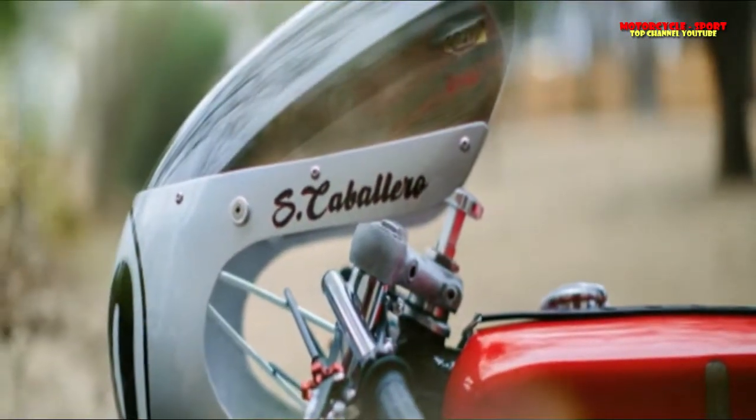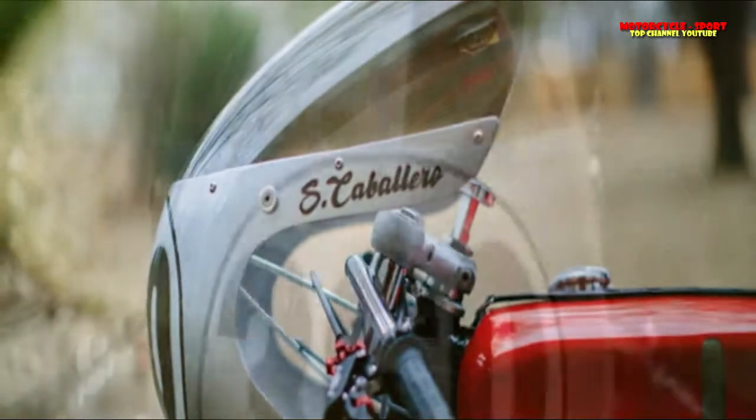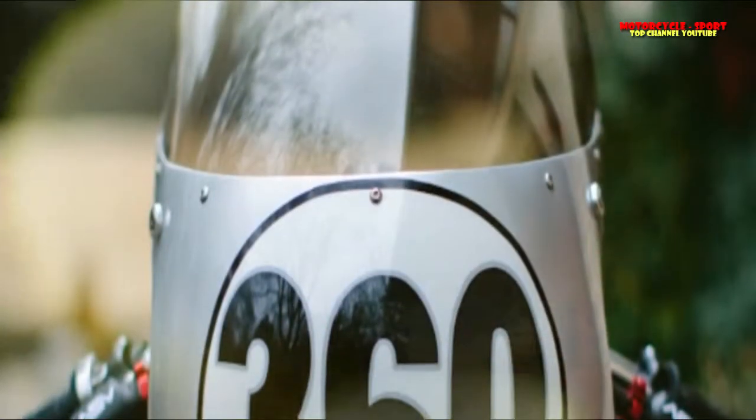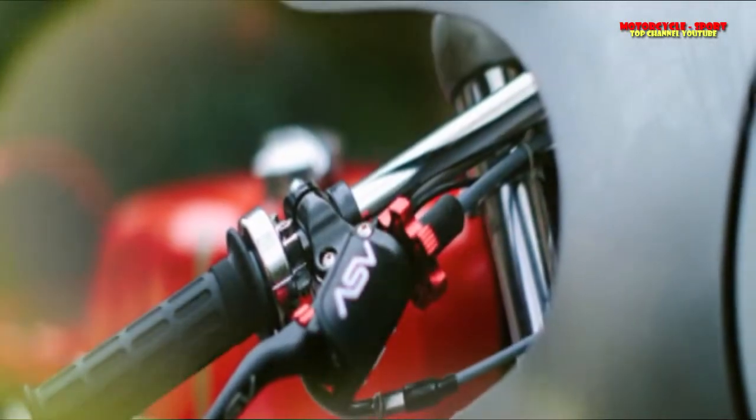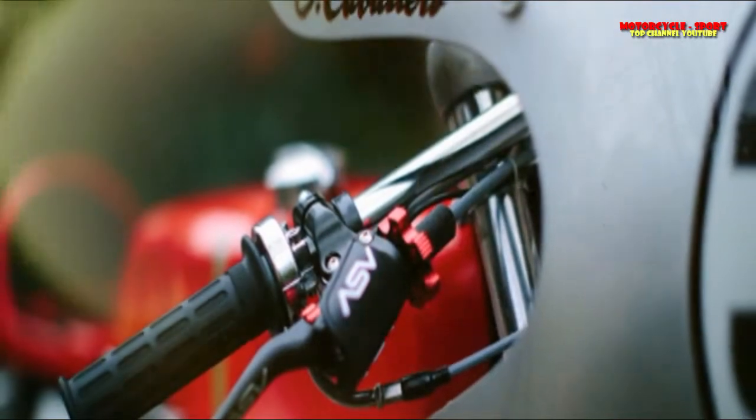A custom exhaust was made by Denton Moto. The front fork was replaced with a 35-millimeter diameter unit, while the rear shock is a Race Tech G3S, finishing off the suspension and chassis upgrades.